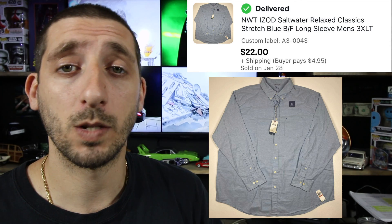And here we have another item out of the Goodwill mystery palette I bought last year. Paid about $2.80 for this. This is a Nuetags IZOD saltwater relaxed button front shirt — a really good size 3XLT. Took about three months to sell and it sold for $22 plus $4.95 shipping. And after fees and shipping, I made about $16.